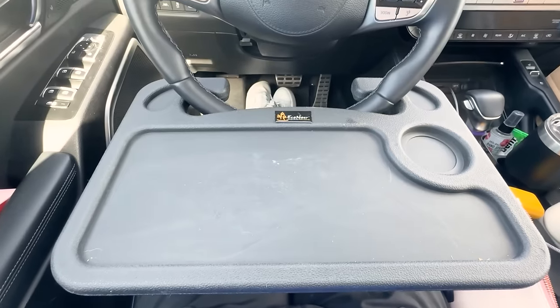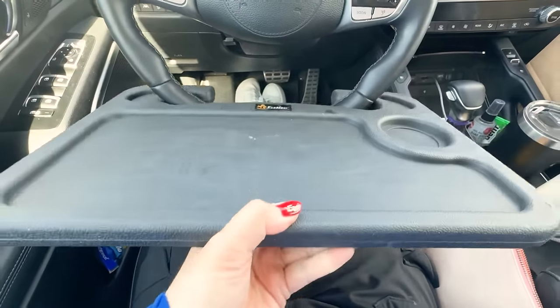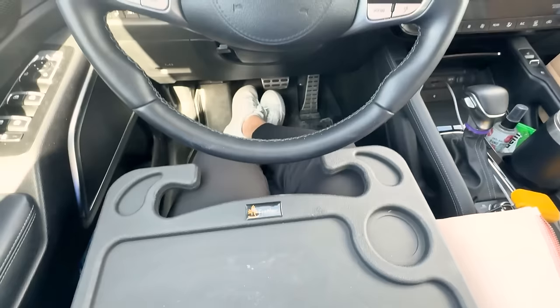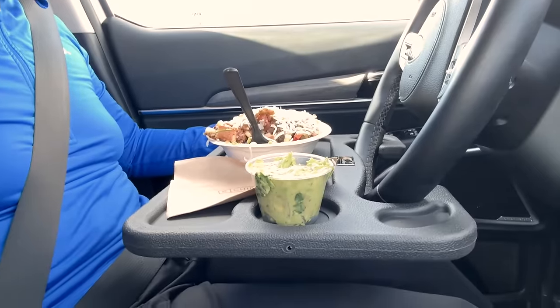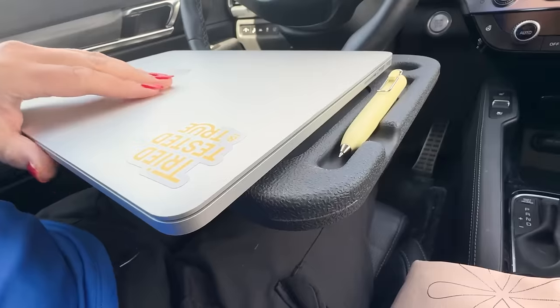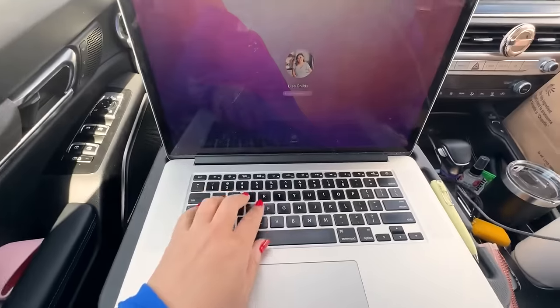I have used this first product so many times — it is a car desk. I am entering this new era in my life where I am just always in the car. I'm constantly taking my kids to and from lessons, school, dance, soccer, tumbling, all the things. So I am in my car all the time. I bought this car desk where I can do so many different things to keep myself organized and have a nice little spot in the car to do my work.